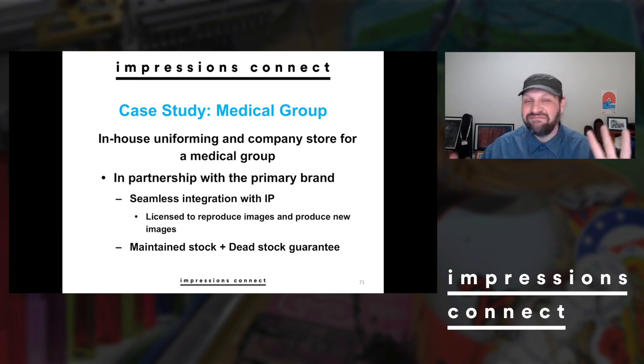The other case study I'm going to bring up — only doing two because this is a quick bonus video — was a medical group, a hospital group, and this was local to my area. We had multiple hospitals within the area and were doing uniforming and company stores. That meant uniforming for people actually on the floor — first-line medical workers, orderlies, nursing staff, and some items for doctors.